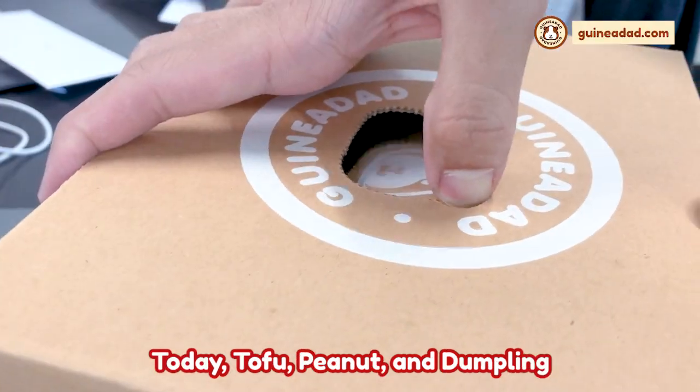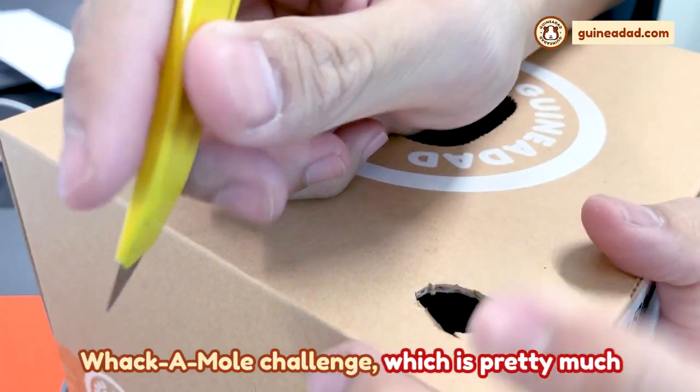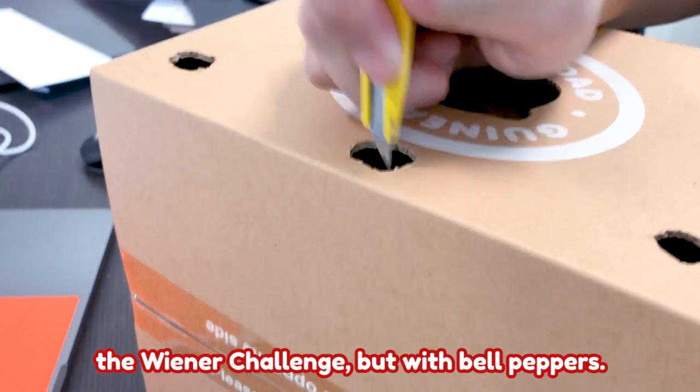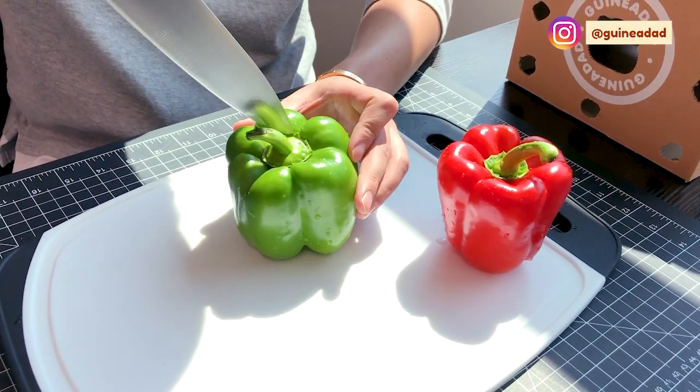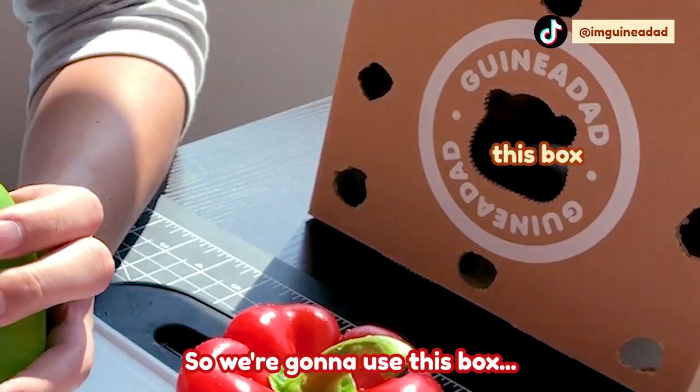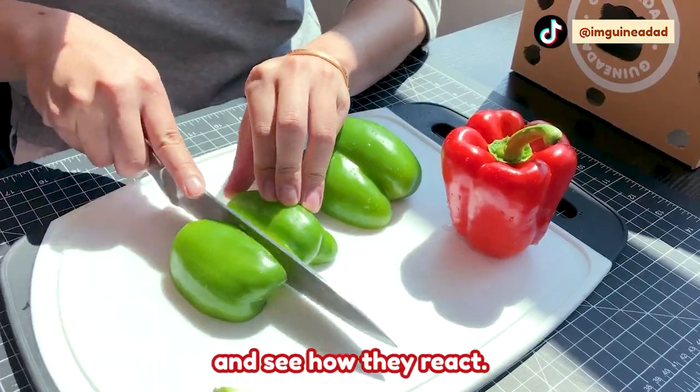Hey guinea gang! Today Tofu, Peanut, and Dumpling are going to be taking part in the whack-a-mole challenge, which is pretty much the wiener challenge but with bell peppers. We're going to use this box, stick them out, and see how they react.